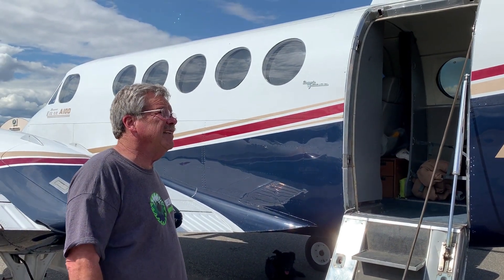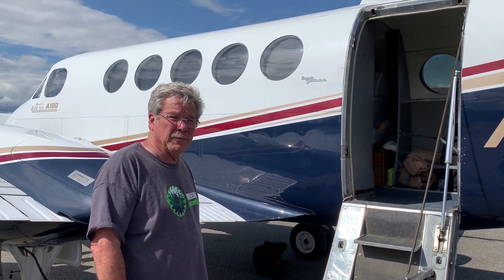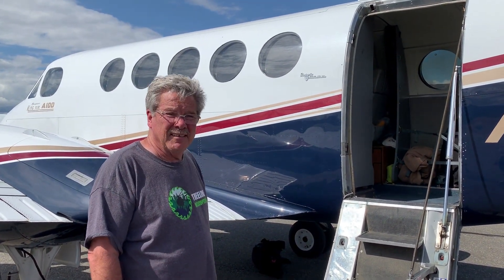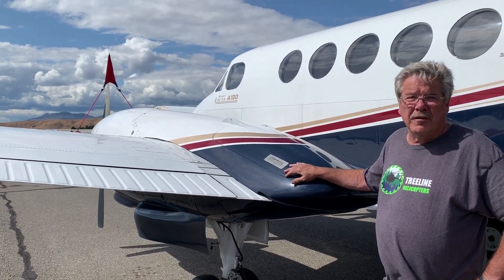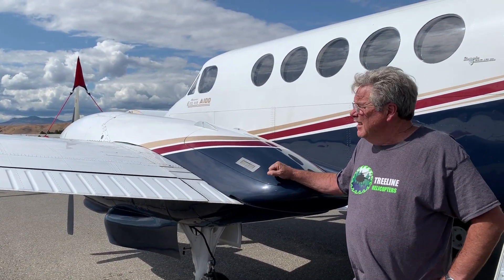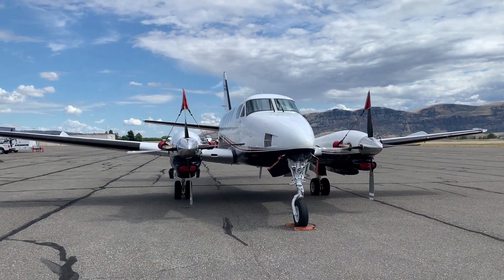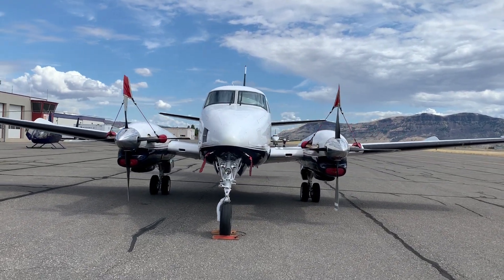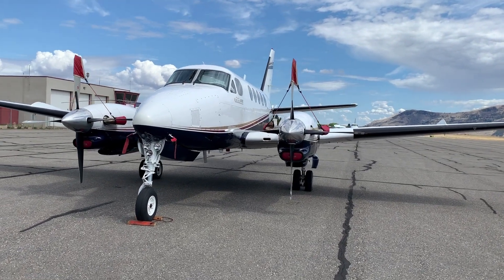This machine doesn't require a type because it grosses out at 11,500 pounds. It weighs a little over 6,100 pounds empty, holds about 4,100-something pounds of fuel — 470 gallons. Its sweet spot is around 20,000 feet. It's not the highest flying or the fastest King Air, but its best nautical air miles per pound of fuel is about 19,000 to 21,000.